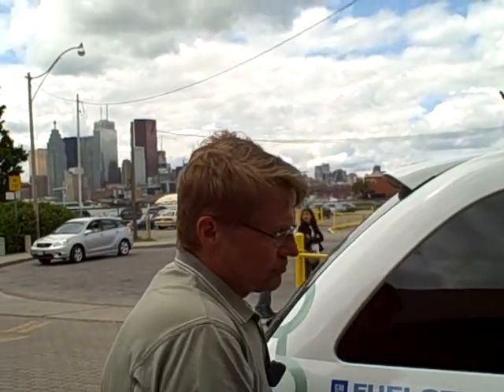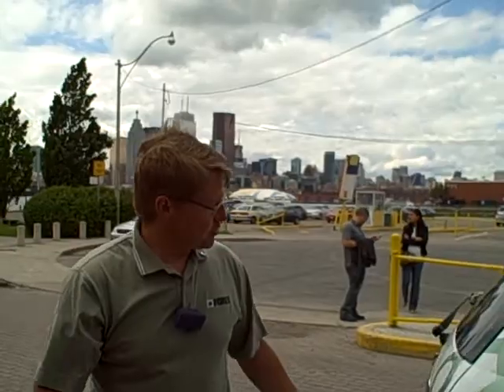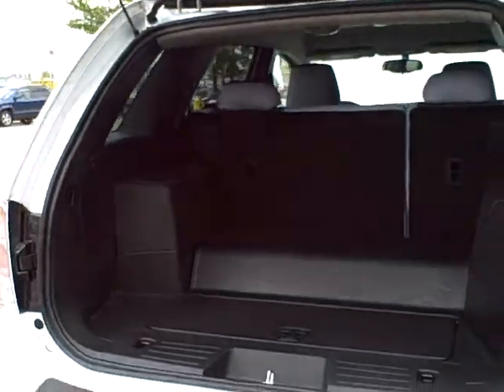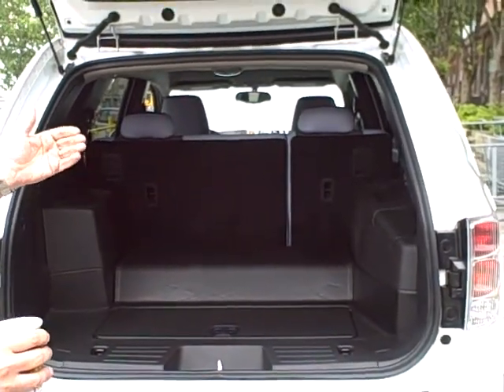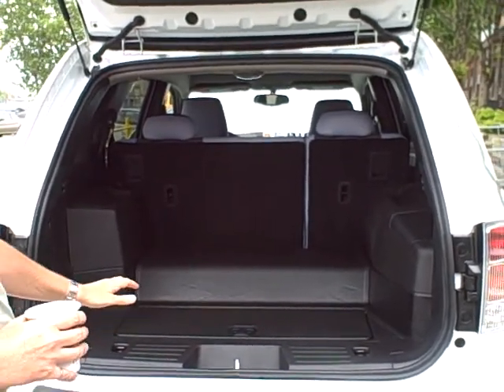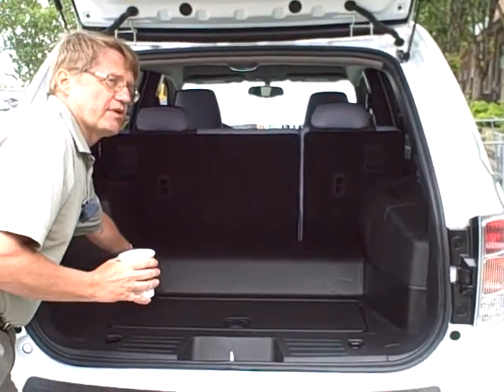We're able to put those cylinders in this vehicle in such a way as to not fundamentally take away from the usable space. So there's still a full four-passenger vehicle with a full fold-down rear seat, and the only space that we really occupied is this bump here.